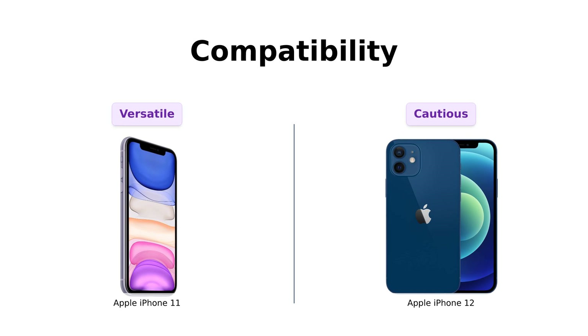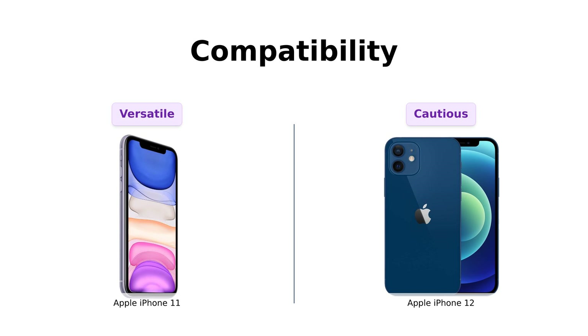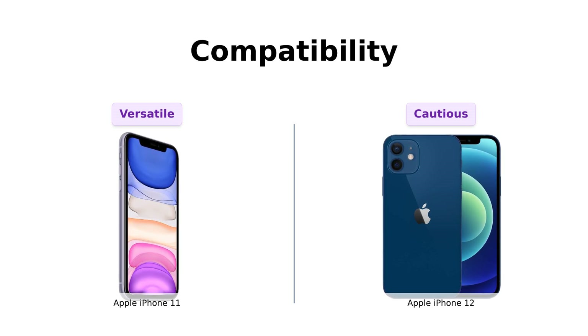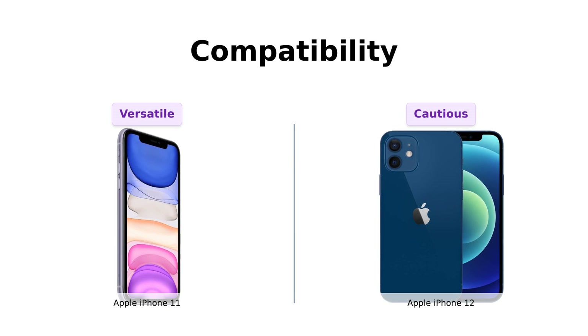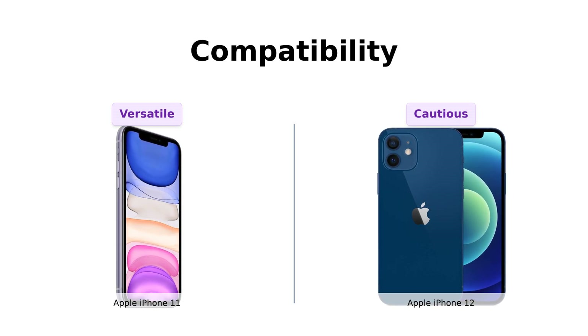Both these phones are unlocked and ready to mingle with any carrier of your choice — GSM, CDMA, you name it, they've got it. It's like they're the social butterflies of the phone world: AT&T, T-Mobile, Sprint, Verizon, even the underdogs like Cricket and Metro — they're all in. But here's a twist: the iPhone 12 wants you to double-check with your carrier, just in case. It's like that friend who always asks 'are you sure?' before jumping into the pool.